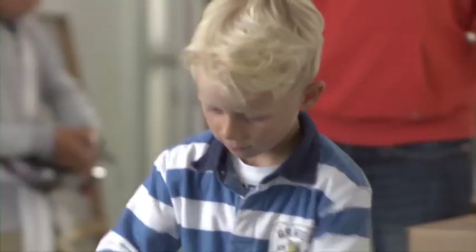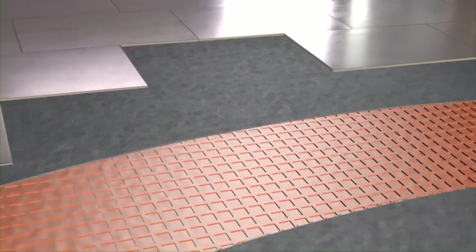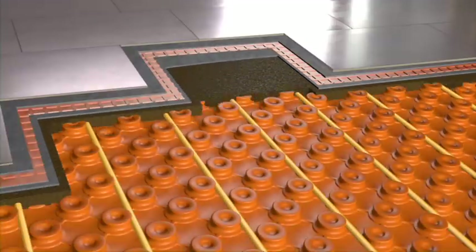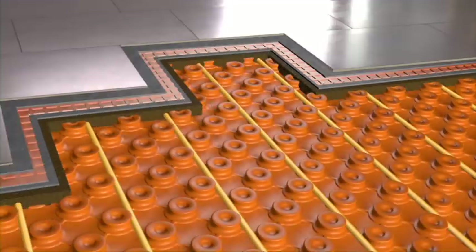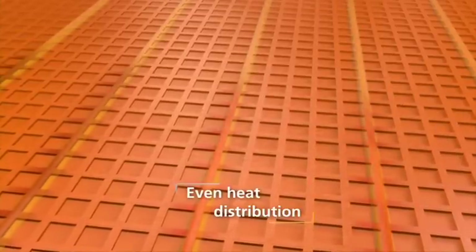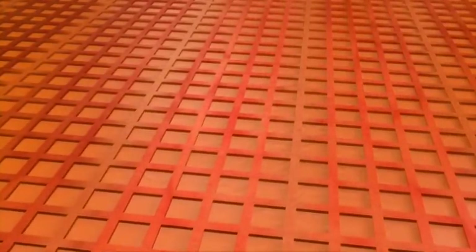Another benefit: the patented assembly of the Becotec Therm Ceramic Thermal Comfort Floor allows for energy-efficient control settings, which significantly reduce your heating costs. The interconnected air channels of the Schluter-DITRA membrane quickly and evenly distribute the heat and bring the entire floor heating system to the desired temperature within a short time.